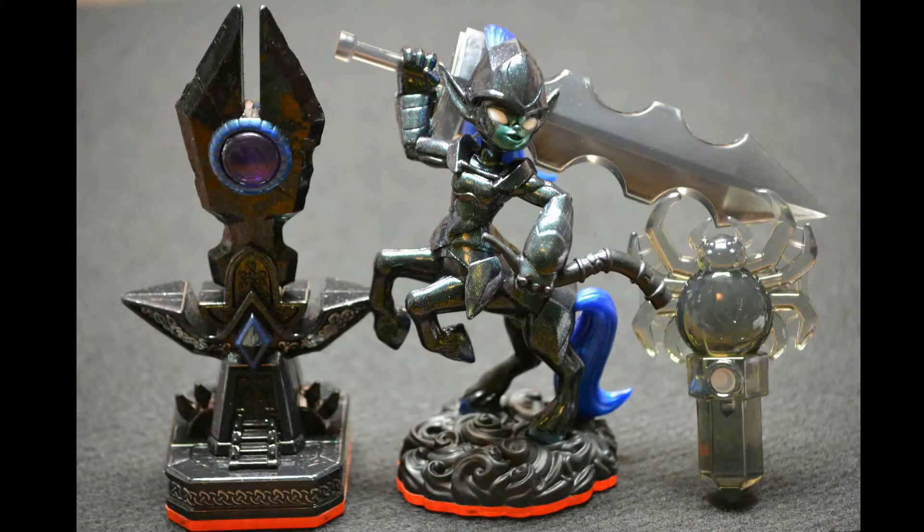First we have the Dark Element Expansion Pack for Trap Team with Trap Master Nightmare Midnight Museum and a spider dark trap. They're very cool. I like the horse pegasus thing because it has sparkles on it and it lights up in the light. This one I really like because it has a circle in the middle, and that's really cool. The trap I like because it looks like a spider and it's really cool.